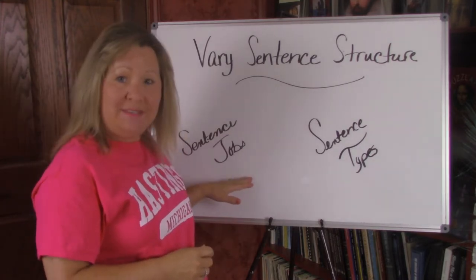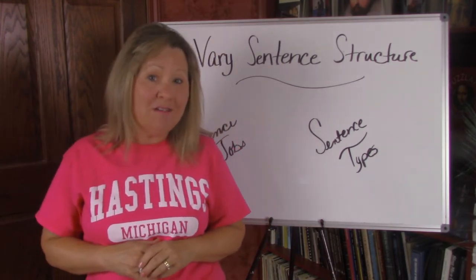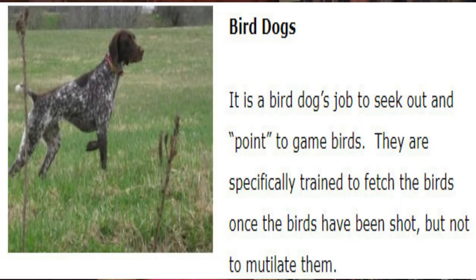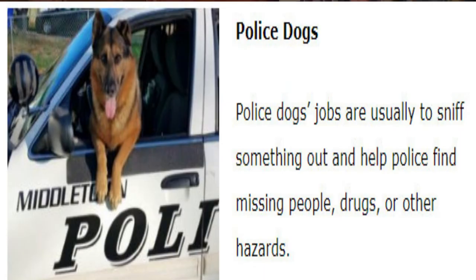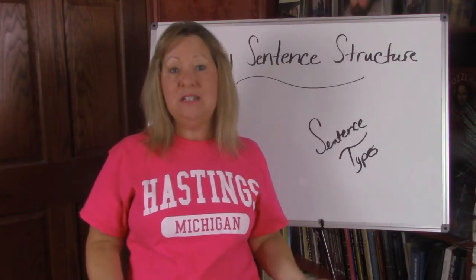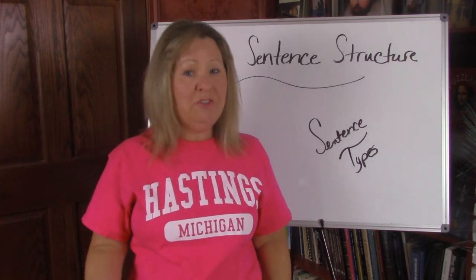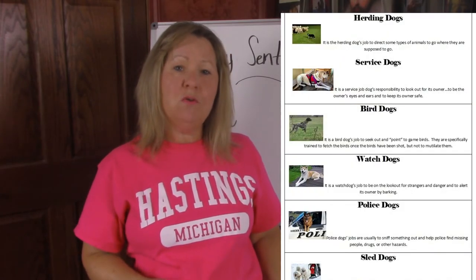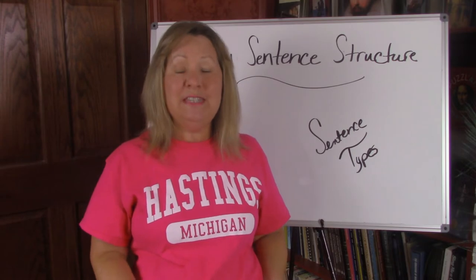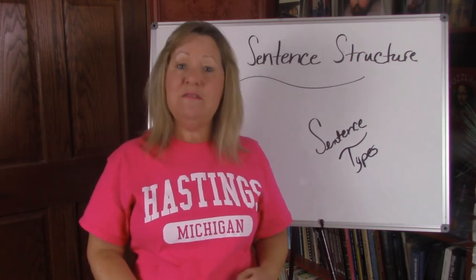We're going to look at the jobs that sentences have first of all, and I'm going to be comparing these jobs to the jobs that dogs have. There are herding dogs, service dogs, bird dogs, watch dogs, police dogs, and sled dogs — just to name a few. In each of these roles, no matter what type of dog they are, they might be able to serve in this role just because of their training and the way they're presented. When we look at jobs of sentences, there are four different labels we give the four different kinds of sentences because of the jobs that they do.